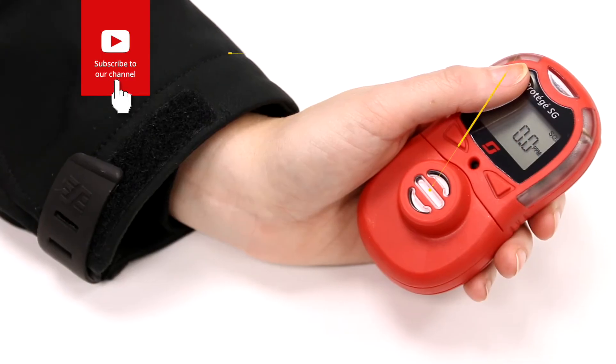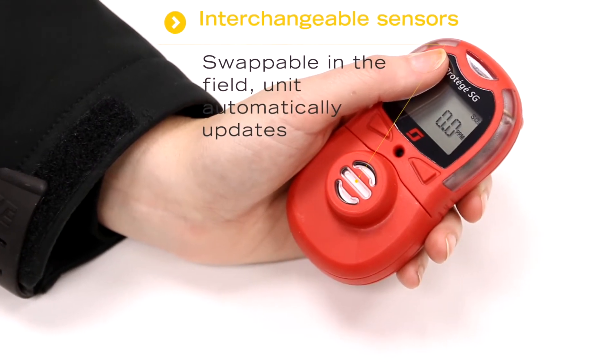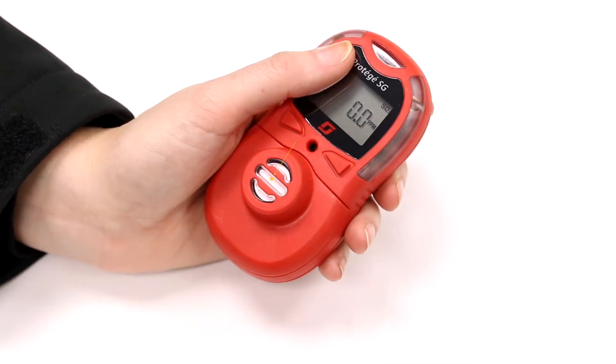Number two: the sensors are interchangeable, so they can be swapped in the field and the unit will instantly recognise the type and update the gas label on the display.